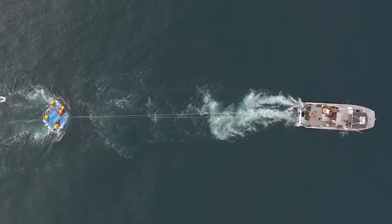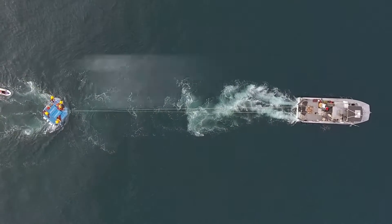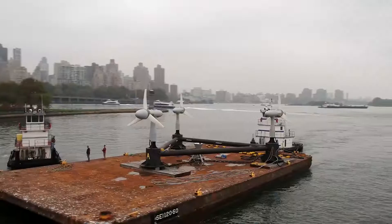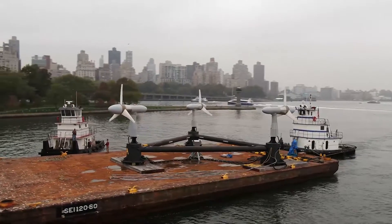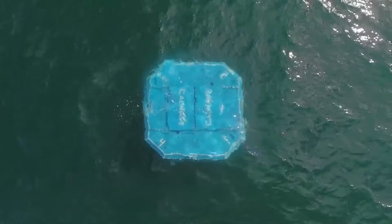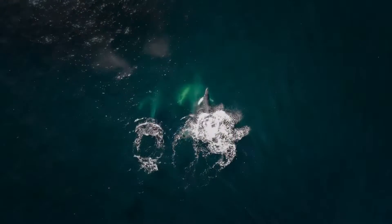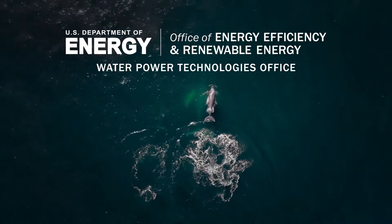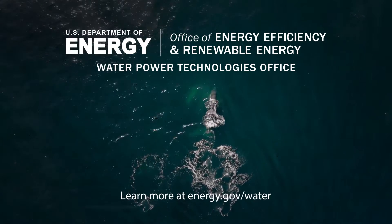Marine energy has the potential to help the nation reach a 100% clean energy future. WPTO will continue to help marine energy developers safely overcome barriers to achieve commercial deployment. Learn more about WPTO's efforts to provide access to marine energy testing at energy.gov/water.